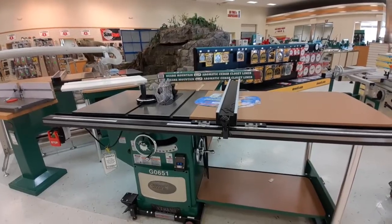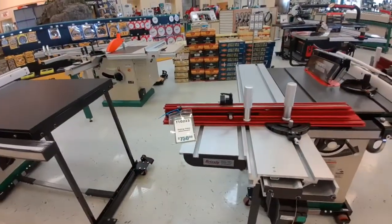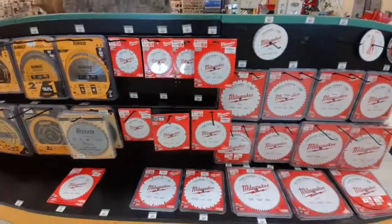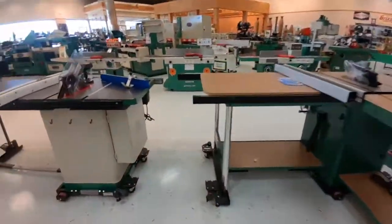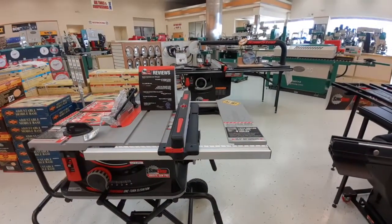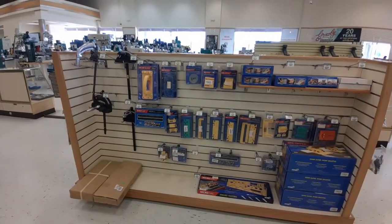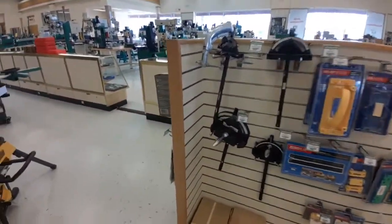You can find table saws at every single price point — table saws worth more than your car, table saws worth less. All the accessories are there, including a $750 sliding accessory for a table saw. Any exotic type of table saw, they have it on display. There's also SawStop. If you're on the fence about buying some exotic woodworking equipment, you can go in-store and take a look before committing to a special order. Grizzly has a lot of this all under one roof.